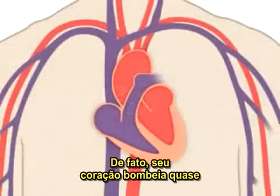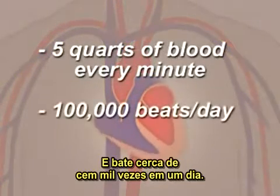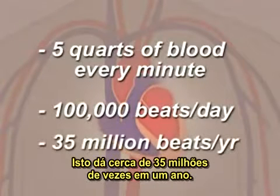In fact, your heart pumps about five quarts of blood every minute and it beats about 100,000 times in one day. That's about 35 million times in a year.